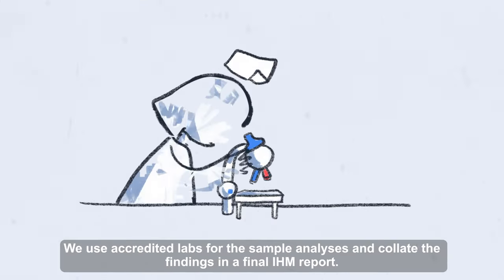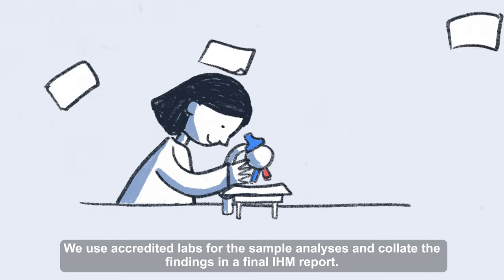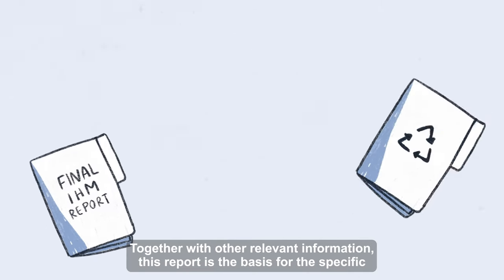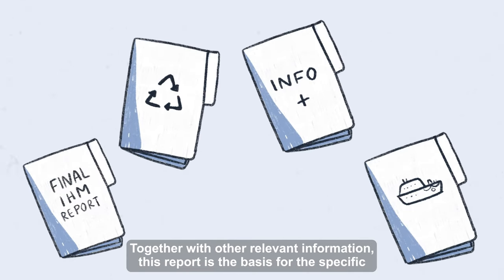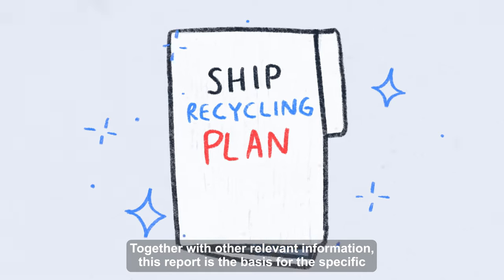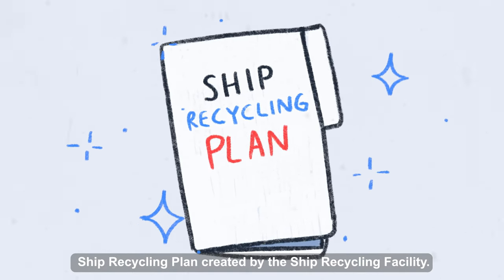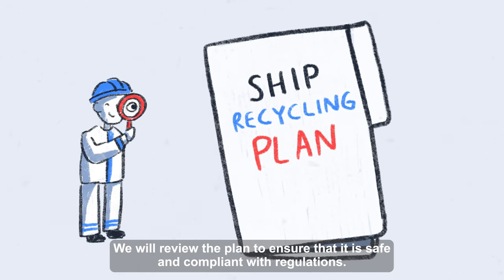We use accredited labs for the sample analyses and collate the findings in a final IHM report. Together with other relevant information, this report is the basis for the specific ship recycling plan created by the ship recycling facility. We will review the plan to ensure that it is safe and compliant with regulations.